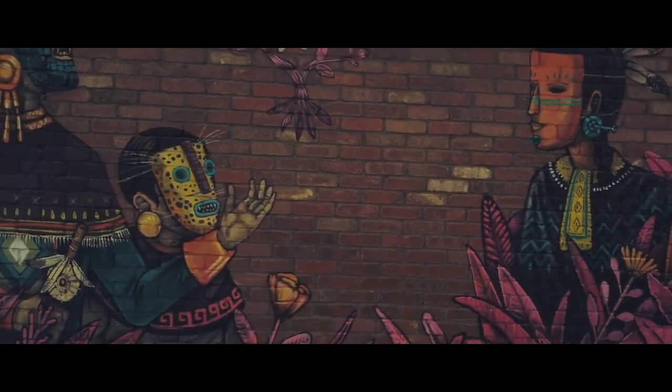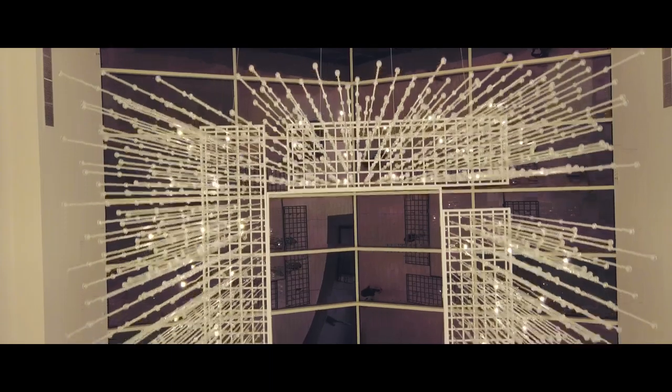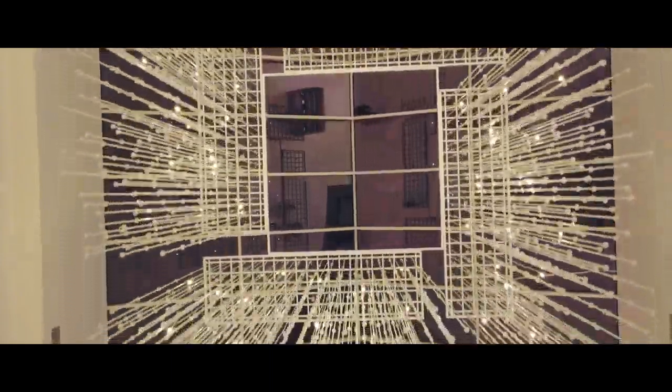We're at Cerritos Mall and I've spent many hours here growing up — I used to come here all the time with my very best friends and we'd shop till we dropped. We are here visiting family and we're going to check out Sephora and get that Hourglass Vanish foundation.